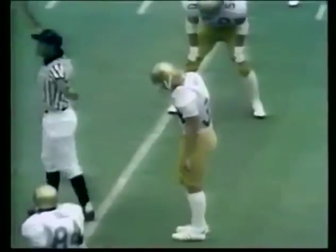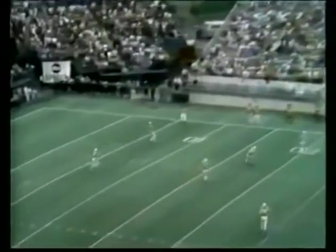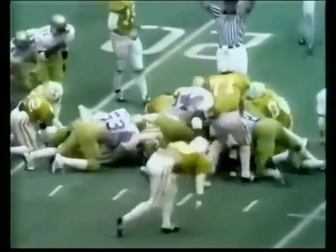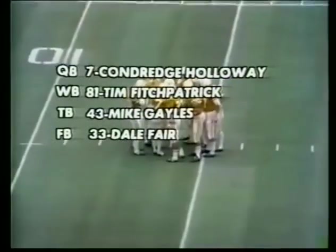The man kicking off for the UCLA Bruins is number 34, Brett White. The ball is on the tee — here is the first kick of the 1974 football season. He goes right to Morgan at the eight-yard line. Morgan is at the 20, the 22-yard line before the UCLA Bruins wearing the white shirt. Conridge Holloway at quarterback — they call him the Artful Dodger down here. The wingback, number 81, Tom Fitzpatrick.